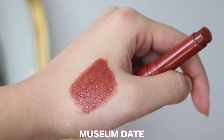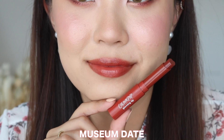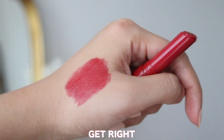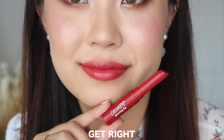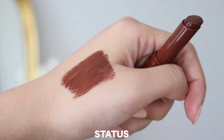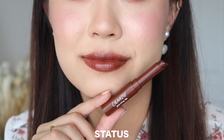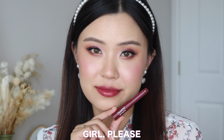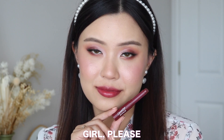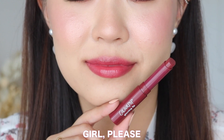Then we have Museum Date, which I would describe as a burnt orange-brown, a terracotta kind of shade — a really nice fall lip color. Then we have Get Right, which is just the classic cherry red. This would be great for a gradient lip even. You can't go wrong with a red lip balm; it brings a lot of life to your lips. Then we have Status, which is the brown of the bunch — a brown with a red undertone, another nice fall color. And the last shade is Girl Please, the berry color of the bunch. Very popular these days — it gives me that Clinique Black Cherry kind of vibe, so if you've been loving those, Girl Please would be a great option.